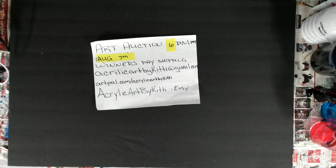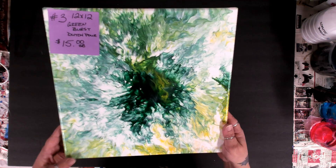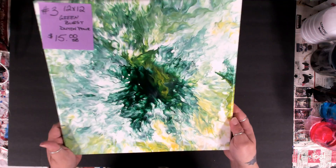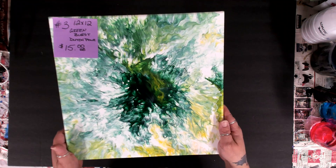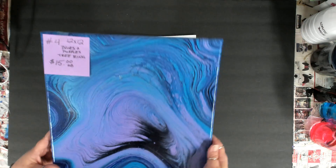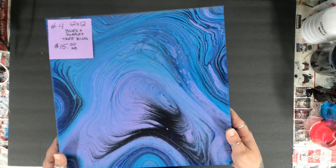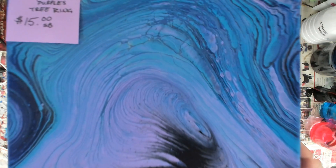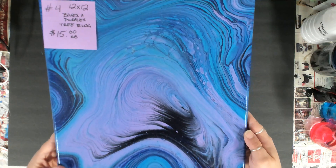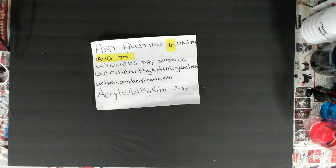Number three is a 12 by 12 Dutch pour. I used green, yellow, and there's some gold in here so it really shimmers. I'll show it up closer during the auction. Number four is a 12 by 12 — my blues and purples. If you know me, you know I love my blues and purples. This one is super shiny. They've all been varnished. It's a tree ring pour and it's really very bright in person. I really love this one.